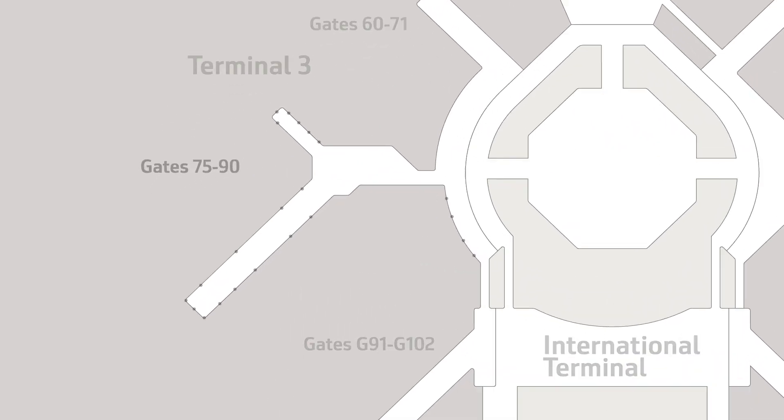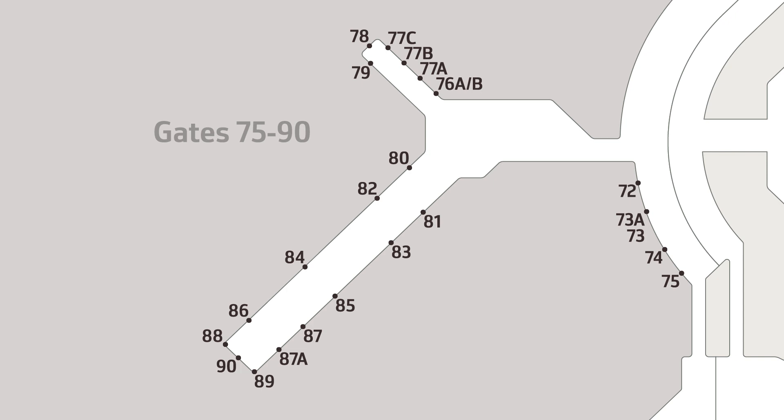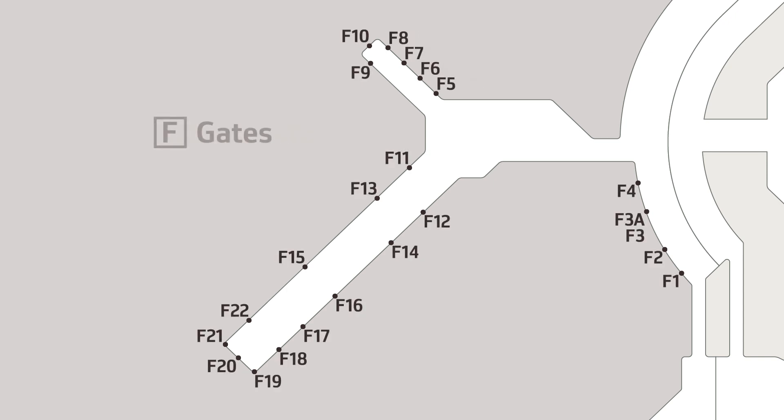Under the previous system, gates were numbered sequentially without communicating where they were located. With SFO's new system, gate numbering will include both a letter and a number. Each letter refers to a specific concourse or boarding area at SFO.